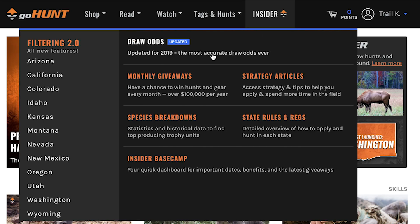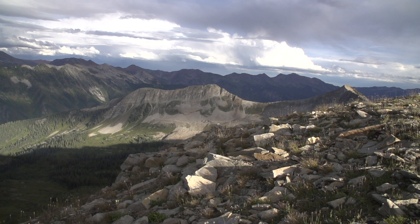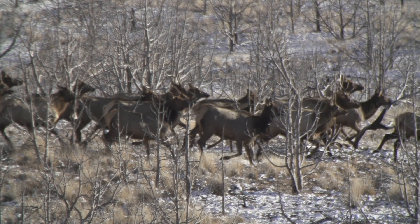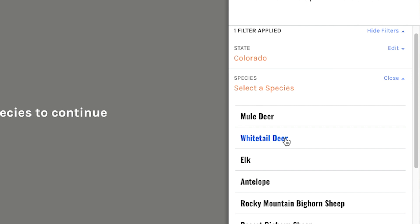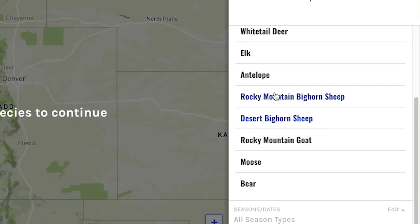Today we're going to look at filtering 2.0 and I'm going to show you the bread and butter of what it can do for you — it's a really incredible tool. For the demo I'm going to show you the state of Colorado. A lot of you might know that Colorado is a great state. They have the largest elk herd in the world, and I'm going to jump in and show you how to find a hunt. If you click on Colorado it brings up the list of species you might be interested in researching. I'm going to click on elk.